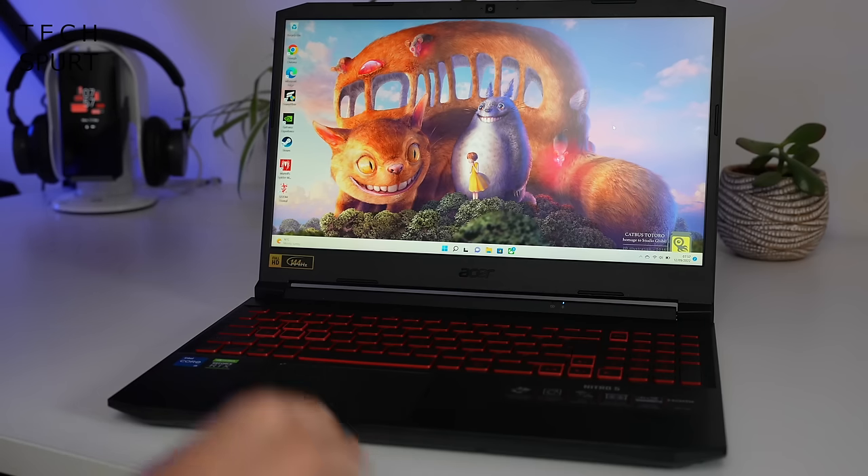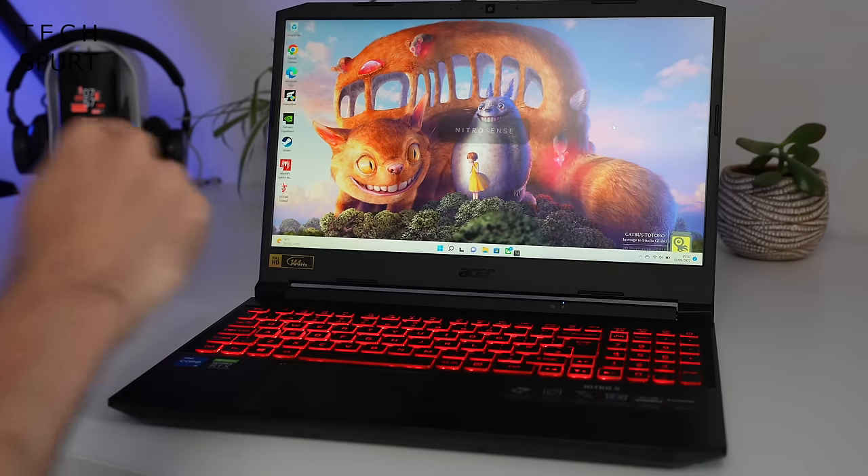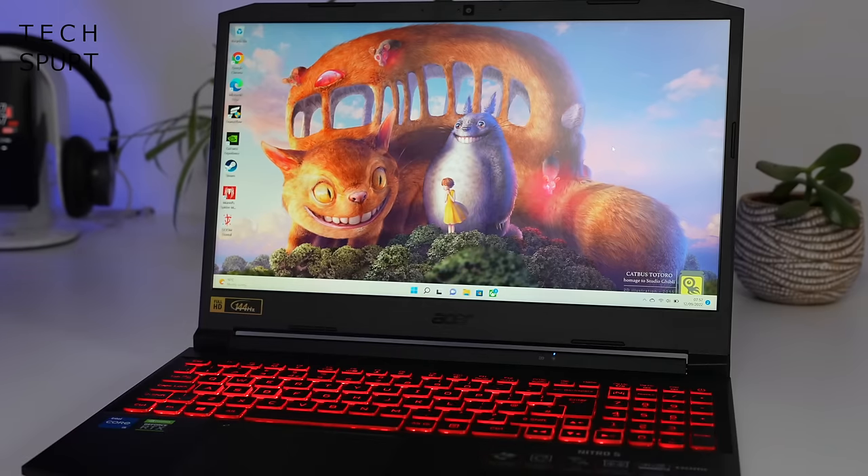Whatever type of game you're into, you'll be able to play the latest titles without having to drop all the way down to the lowest graphics settings for a smooth experience. The Nitro 5 also has some dedicated gaming tools, which can be fast-accessed by poking this little shortcut key here.